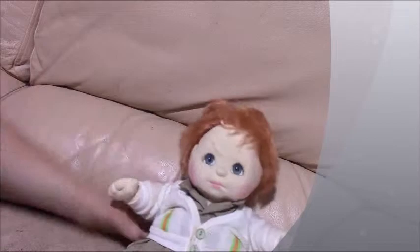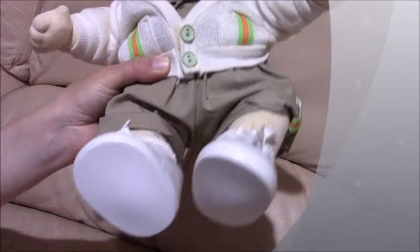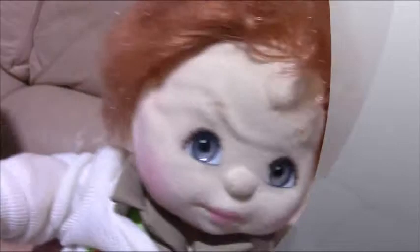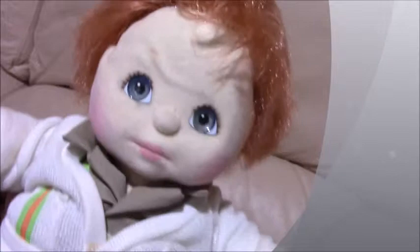Hi guys, this is Hany since it's Joel Channel and this is a My Child doll — a full outfit. It's vintage new. Their makeup is still there. This is a boy My Child, and the makeup and everything is intact.